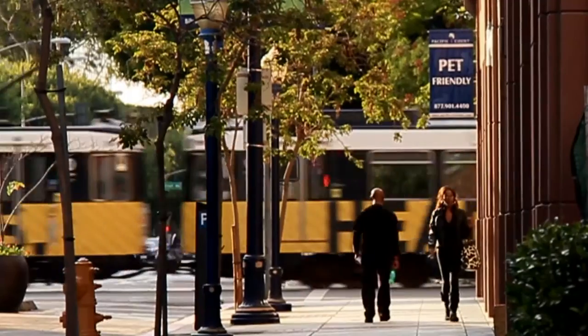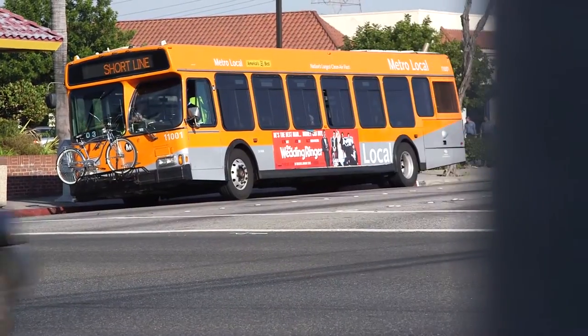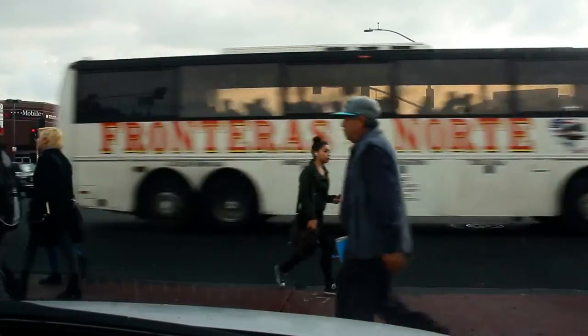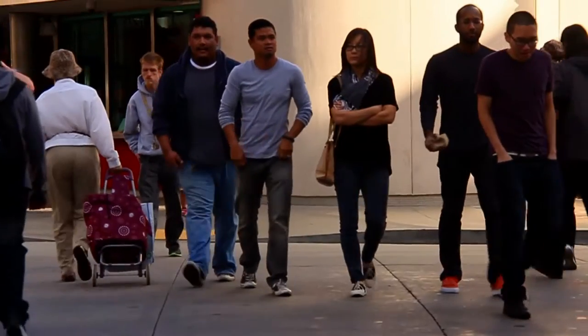People just don't live and work in a small geographic area — they have to get somewhere for recreation, to school, to work. Understanding the logistics of how people get from point A to point B, C, D, E, and F is important.